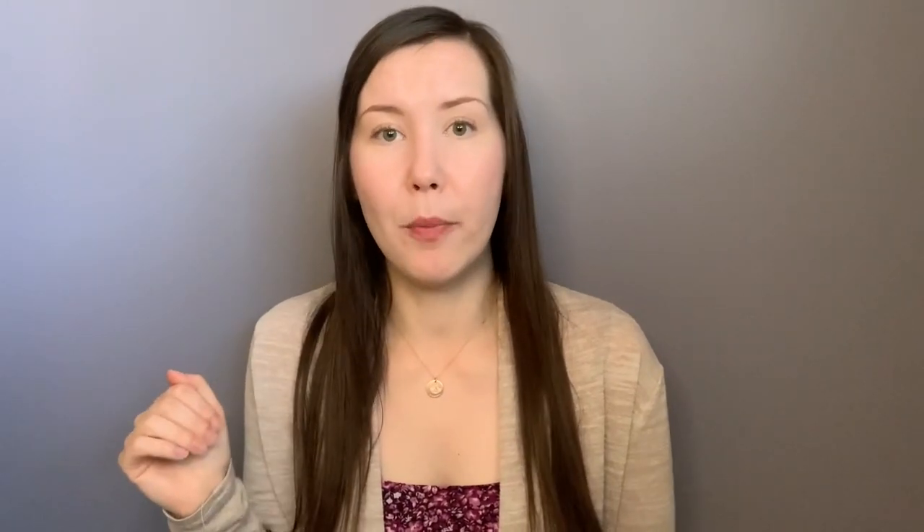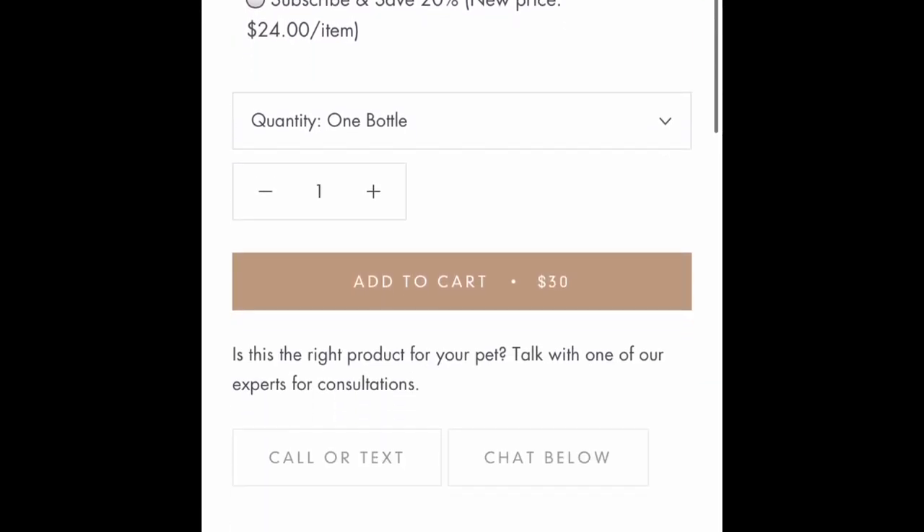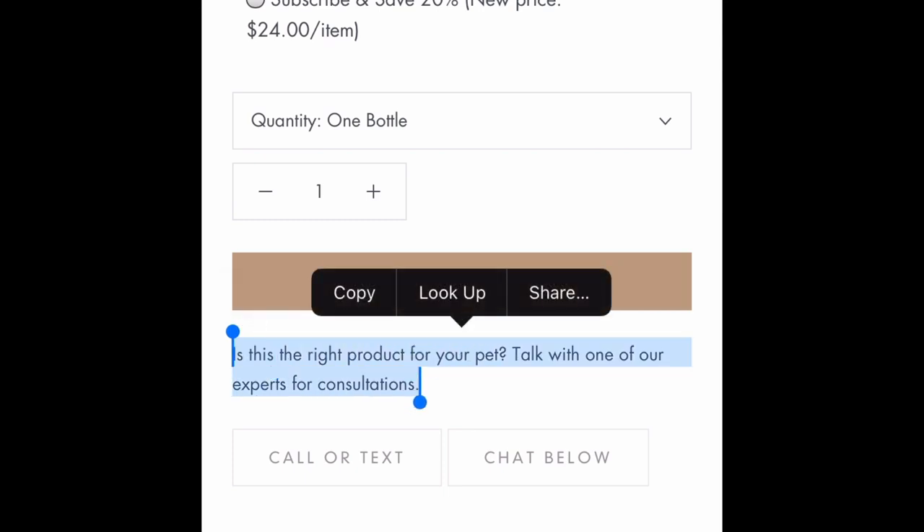If you're wondering what scent of shampoo is going to work best for your pet, they actually offer free consultations. When you are on their shampoo page, you can scroll through — there's a section where you can click to request a consult and chat with them live on their website, which I think is absolutely amazing.